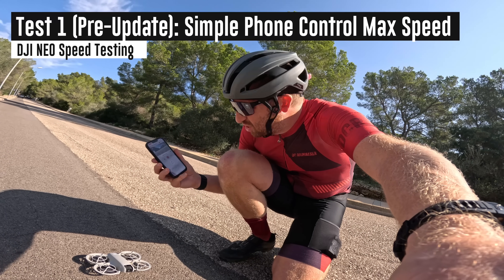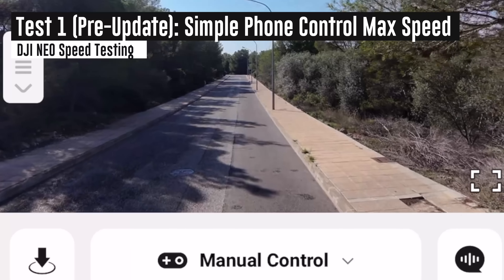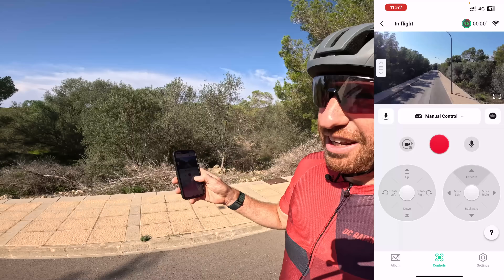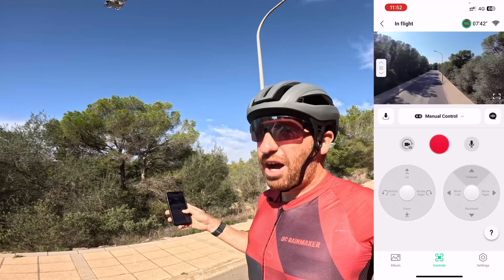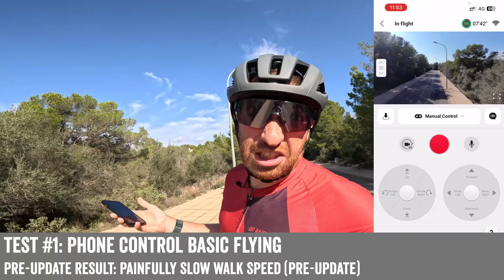But before we update it, let's set a baseline in a couple of core scenarios. First: how fast can it fly in regular mode, just flying around, not tracking anything. Just for context on how slow this is — with full speed ahead, I am walking basically next to it right now. It's going walking speed. It doesn't show you on the phone how fast it's going, but it's pathetically slow.